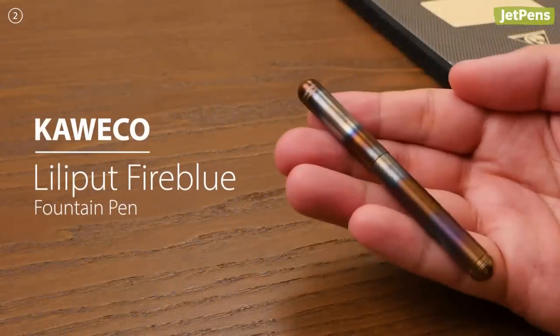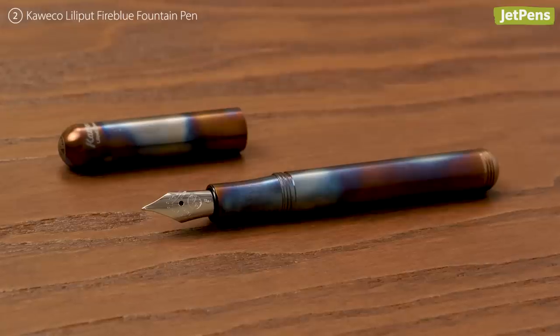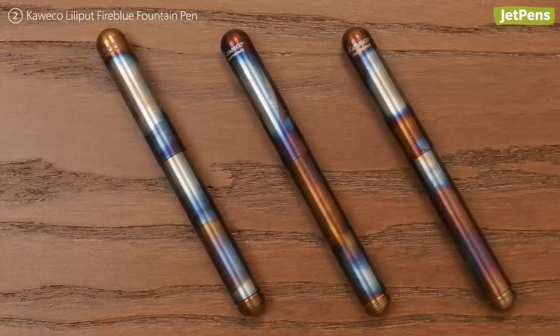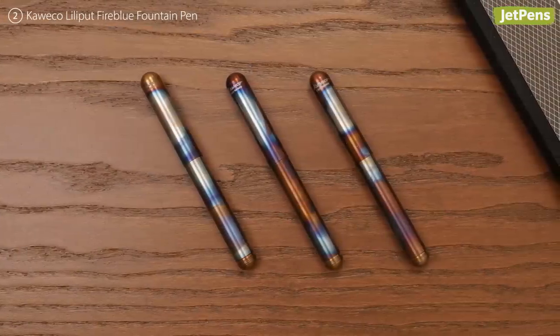The Caveco Liliput Fire Blue Fountain Pen isn't just one of the world's smallest fountain pens — it's hand-torched with fire! The Fire Blue has a beautiful industrial look. Each pen has a unique finish, ensuring that you have a one-of-a-kind pen.